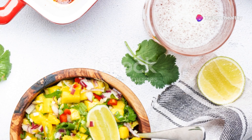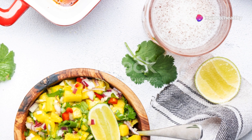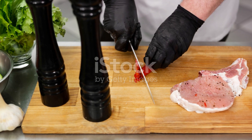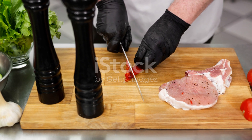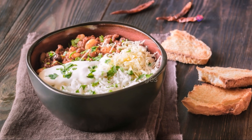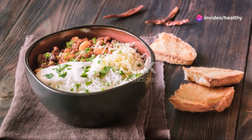Lastly, we have chili peppers. Capsaicin, the compound that gives peppers their heat, is also a powerful thermogenic. It increases calorie burn and triggers your body to use fat as an energy source. So, adding a little spice to your meals can actually help you lose weight.